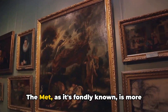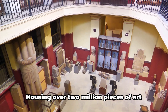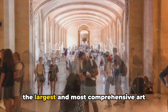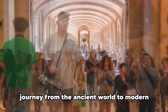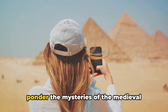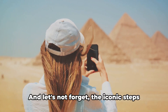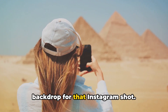Coming in at number 3, we have the Metropolitan Museum of Art. The Met, as it's fondly known, is more than just a museum. It's a treasure trove of art, history, and culture. Housing over two million pieces of art spanning 5,000 years, it's one of the largest and most comprehensive art museums in the world. The vast collections take you on a journey from the ancient world to modern times, across continents and civilizations. You can marvel at the Egyptian artifacts, ponder the mysteries of the medieval world, or get lost in the mesmerizing Impressionist paintings. And the iconic steps leading up to the museum are a perfect backdrop for that Instagram shot.